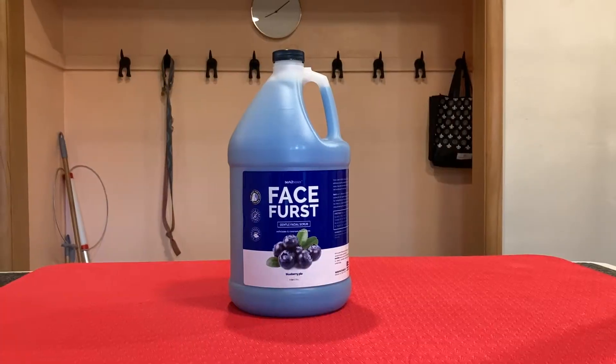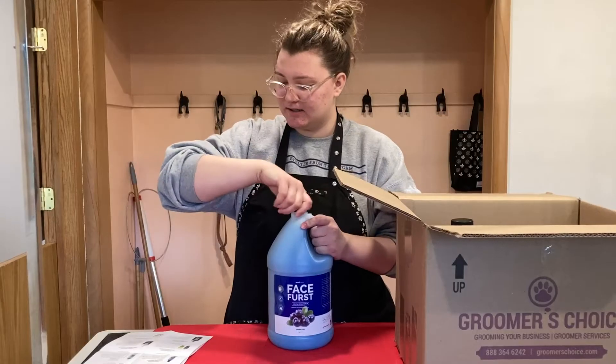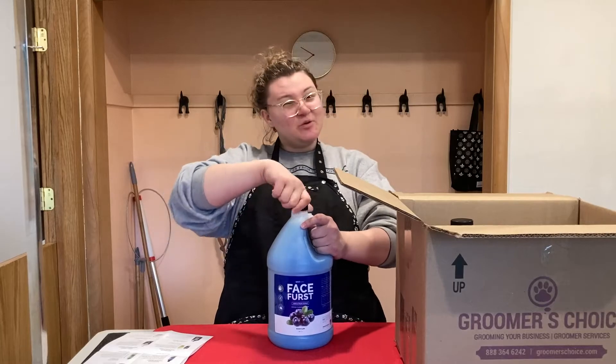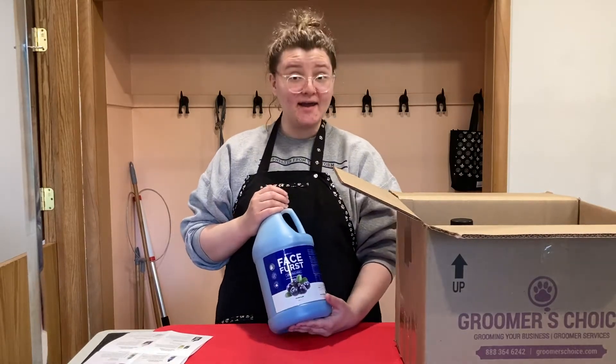Then we have the Barked Basics Face First Facial Scrub. Again it has the Blueberry Pie Scent, which I'm not a super huge fan of, but we will definitely try it out.